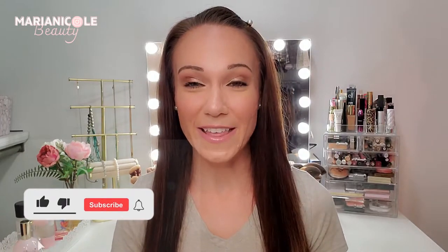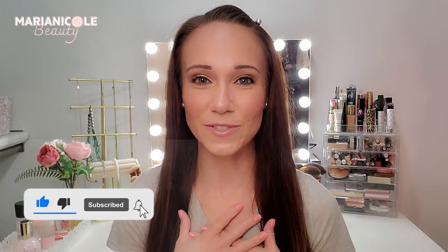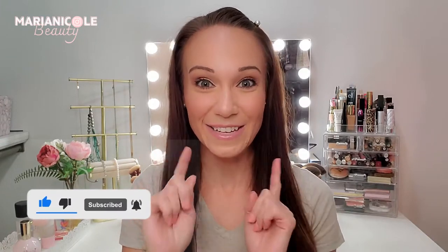Before we get into that, please don't forget to subscribe to my channel — it would mean the absolute world to me. Give this video a big thumbs up and cue the intro.